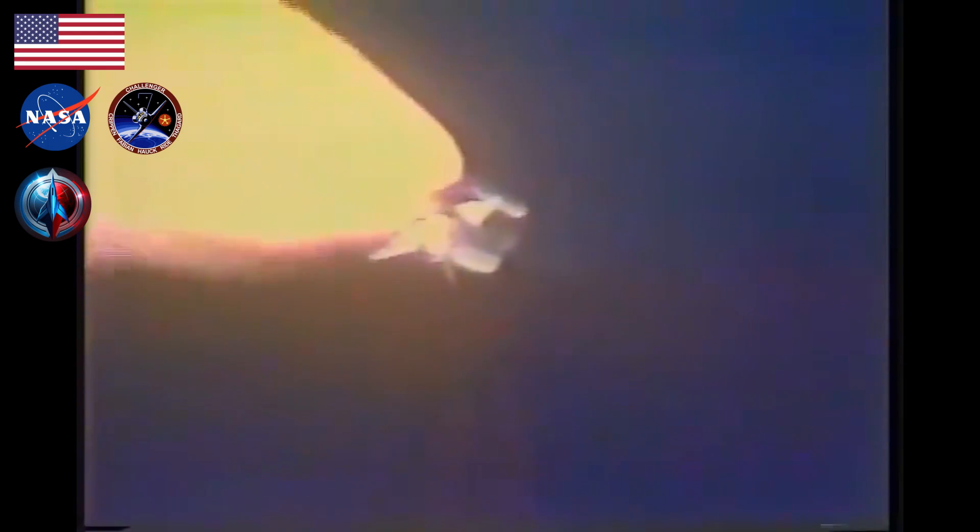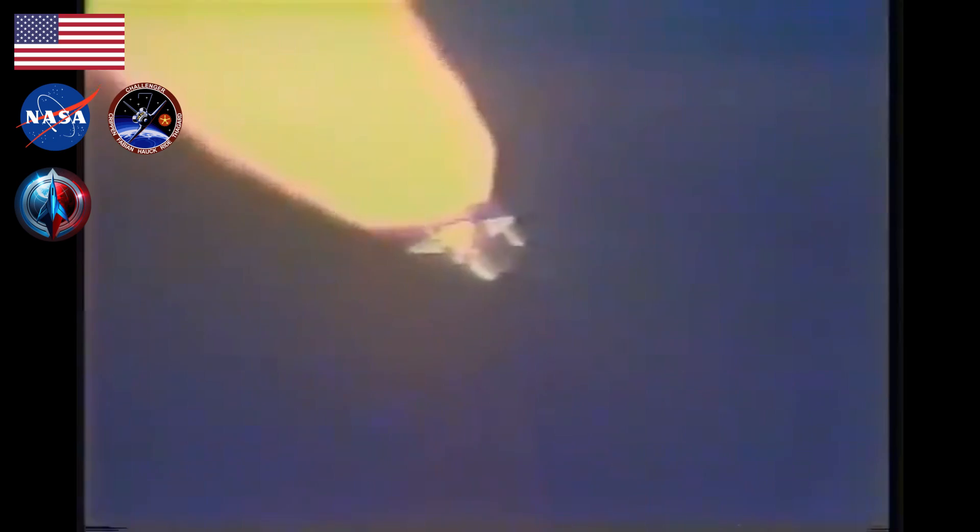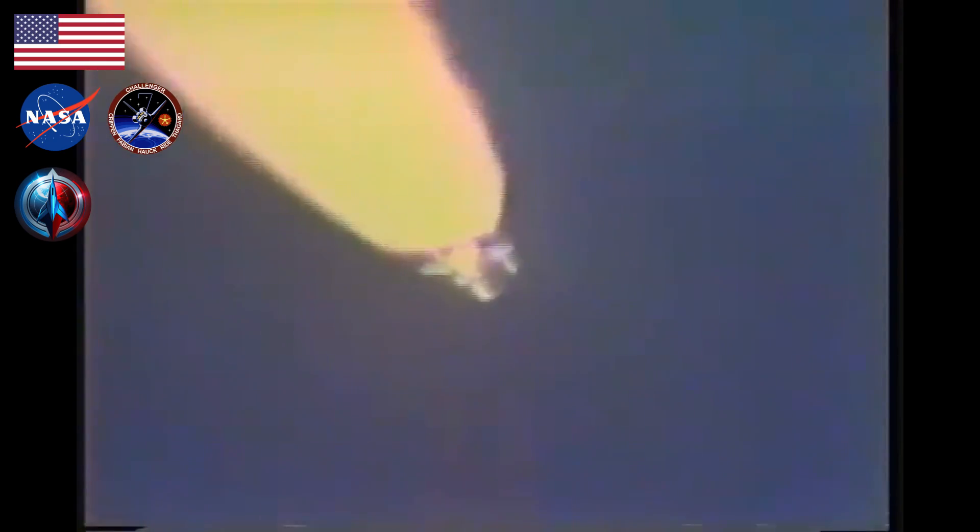Still looking good. Engines at 104%, go at throttle up. Challenger, Houston, you're go at throttle up. Roger, going throttle up. Mark one minute, twenty-five seconds. Challenger now eleven nautical miles altitude, eight nautical miles downrange.